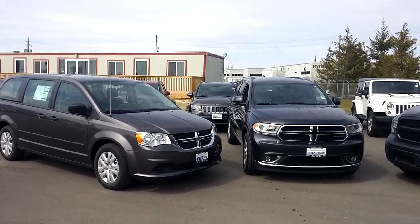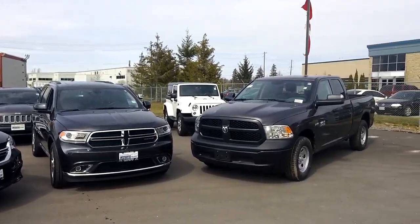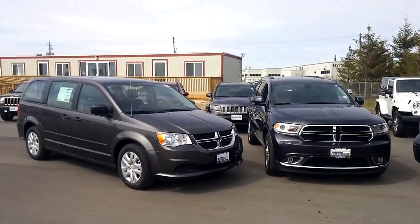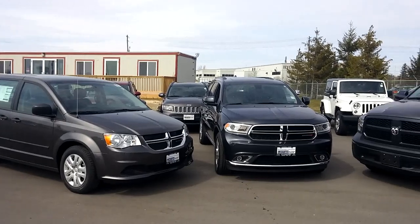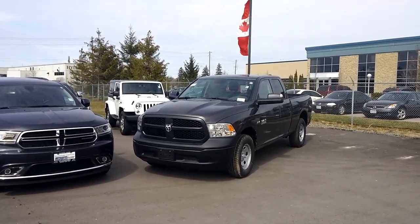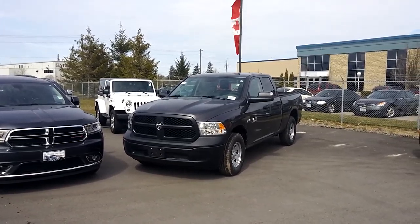Hi Terry, it's Jeff here from Glasser Chrysler Ingersoll. Just thought I'd show you an actual visual of all three trucks that you were looking at here. There's a 2016 Caravan, our 2015 Durango and our 2016 Ram. I'm going to show you individually what each look like inside and go over the pricing with you.